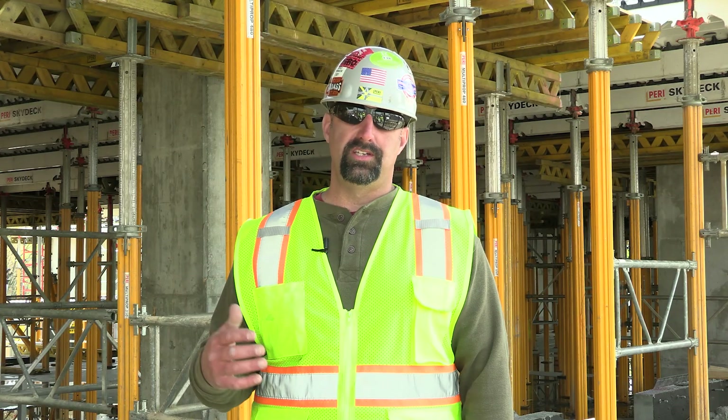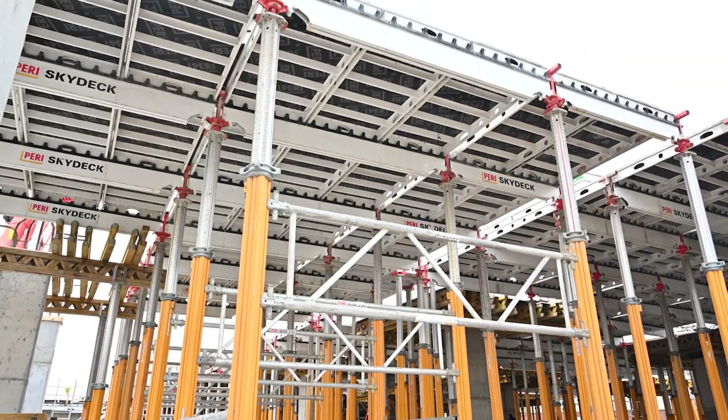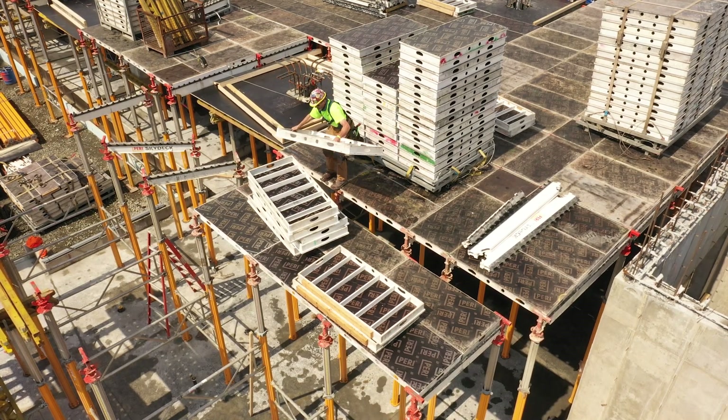I think production was increased exponentially. At this point, it's just a seamless process. The lightness of the panels and the beams made it very easy for the laborers to hand them down, stack, and move on to the next cube.